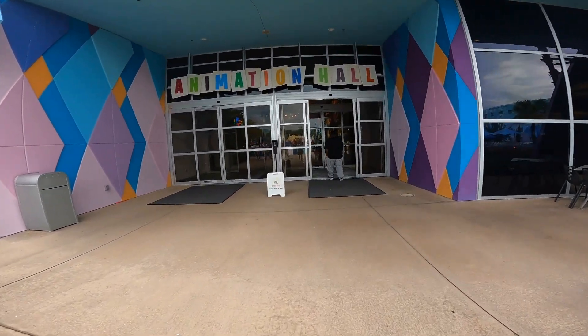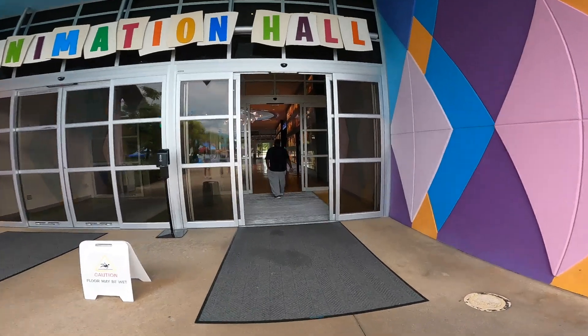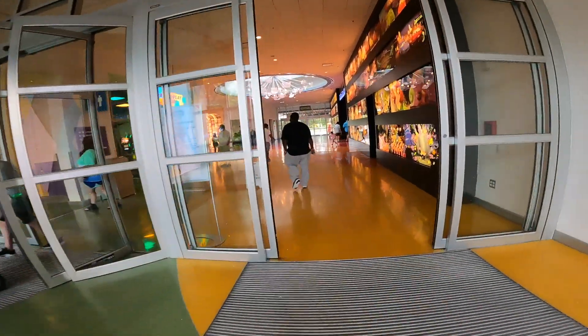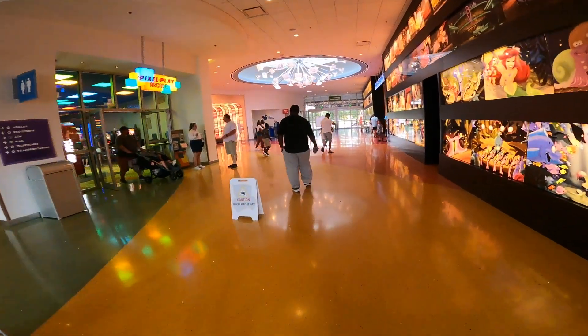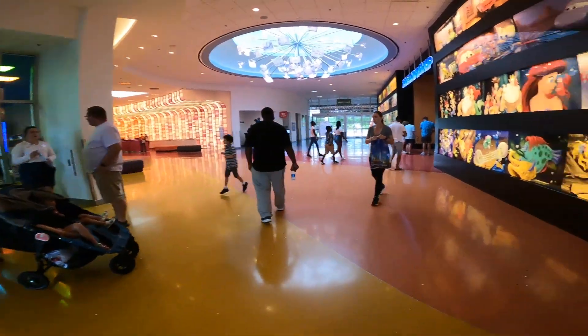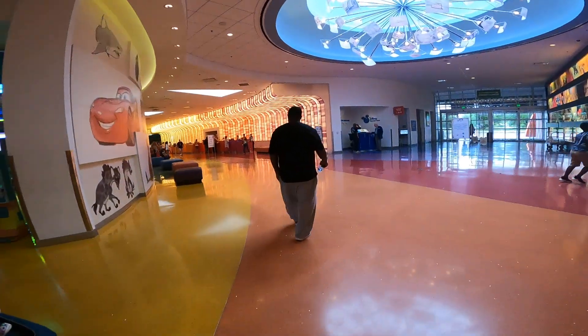Animation Hall is the main building at the resort. This is where you will check in. There's also an arcade in here, a small gift shop, and the cafeteria. Plus, straight through those doors is the bus stop.